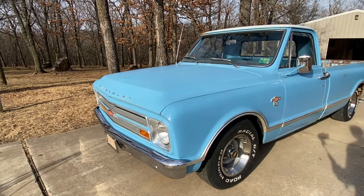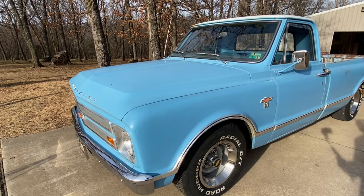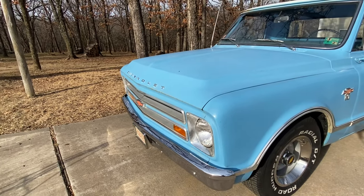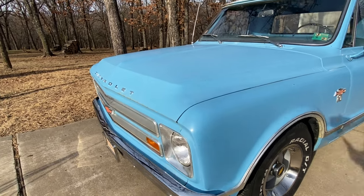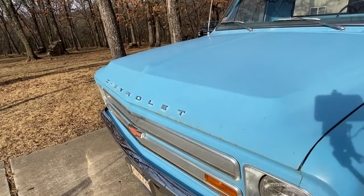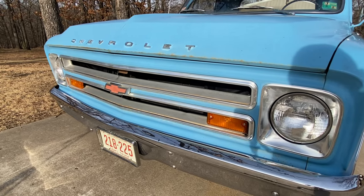In 1967 this truck would have come in three different trim levels: the standard or base, the custom, or the custom sport truck which is CST. This truck is a custom. On the front of these trucks, 67 and 68 had this angled leading edge to the hood and it also would have had the letters Chevrolet spelled out. If we take a look at the grille, this was an all-metal grille and it had a red bow tie, and the park lights were down in the bottom.